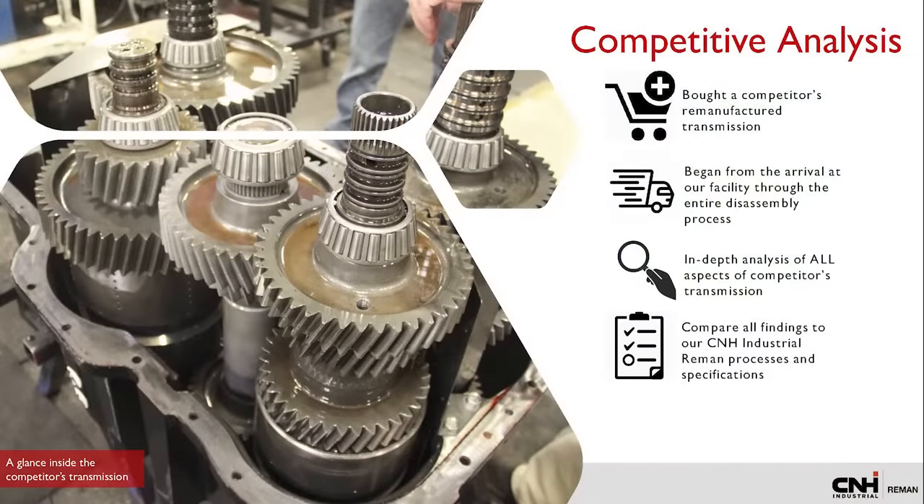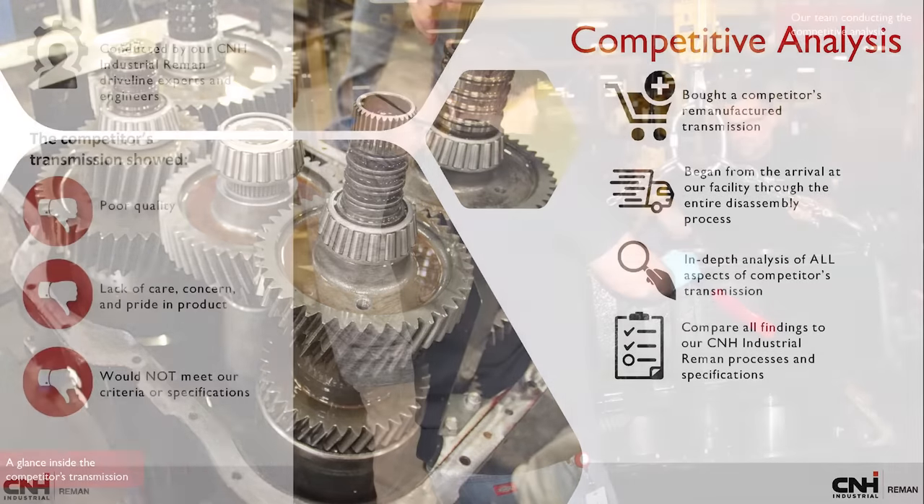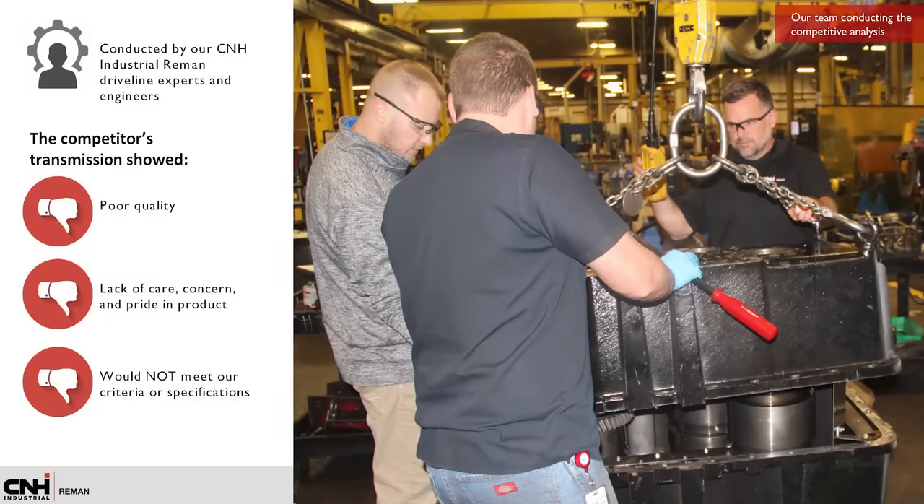To accurately compare, we purchased a competitor's remanufactured transmission. Our team of driveline experts and engineers performed an in-depth competitive analysis of all transmission components from arrival to our facility, to performance on the test bench, through the entire disassembly and inspection process. During the analysis, we compared the competitor's transmission to the tight specifications and tolerances of our genuine reman transmission built to meet and exceed OEM specifications.